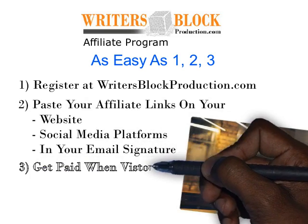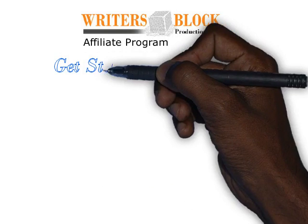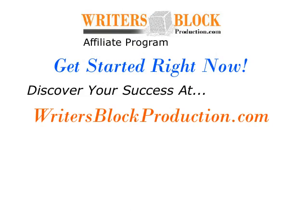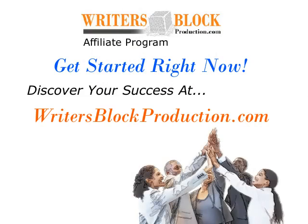And 3. Get paid when visitors you send to Writers Block Production make a purchase. So get started right now and discover your success with the WritersBlockProduction.com Affiliate Program.